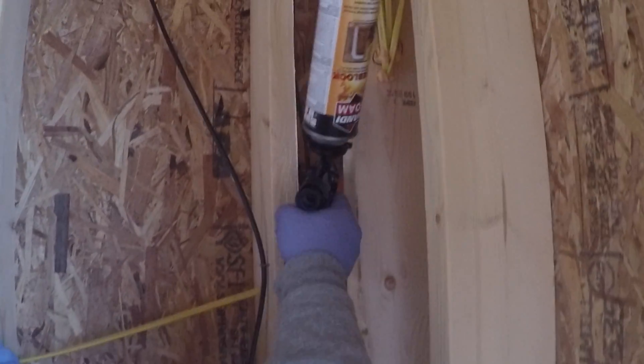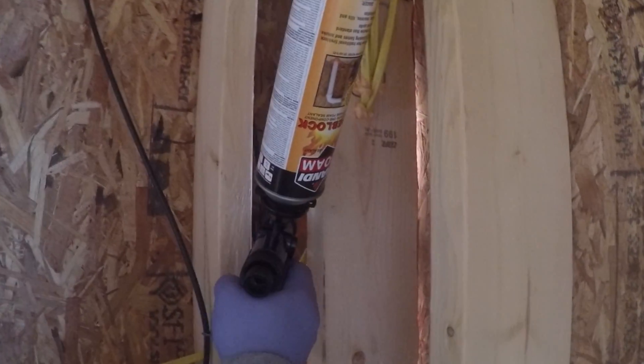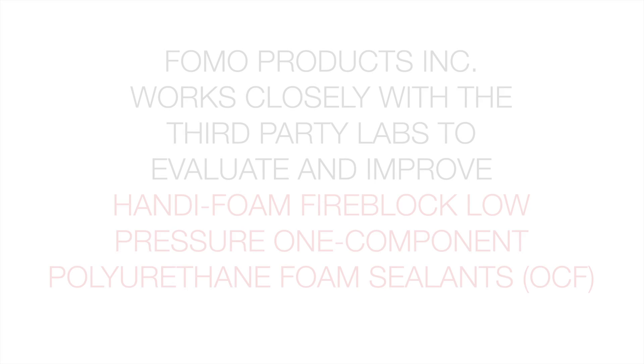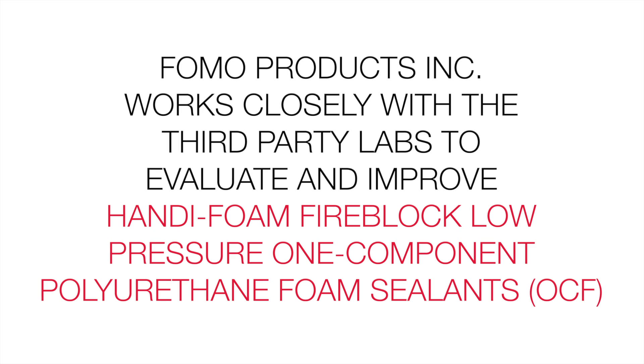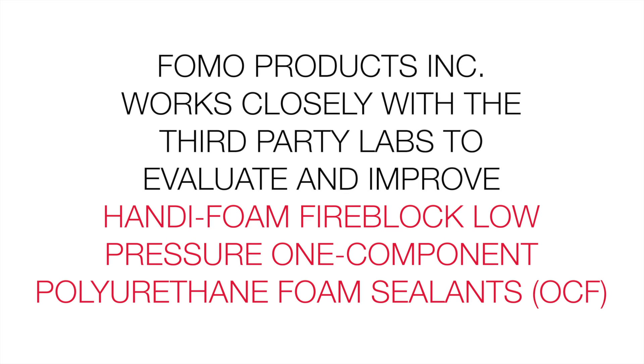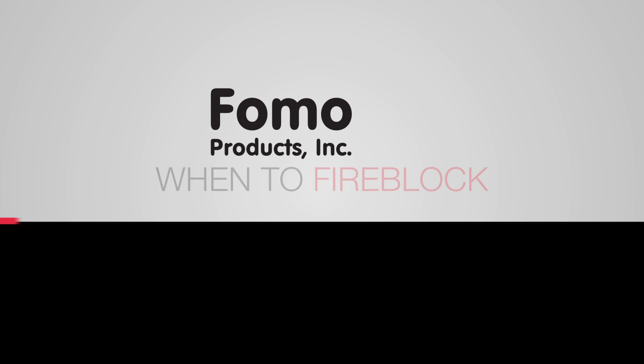FOMO Products Incorporated works closely with third-party independent fire testing labs in order to evaluate and approve the use of Handy Foam Fire Block low-pressure one-component polyurethane foam sealants for specific fire block applications. Visit www.fomo.com to learn more about fire block.